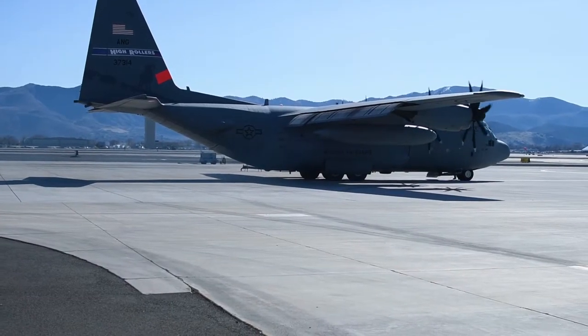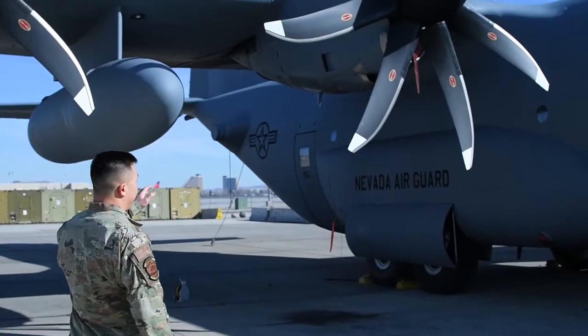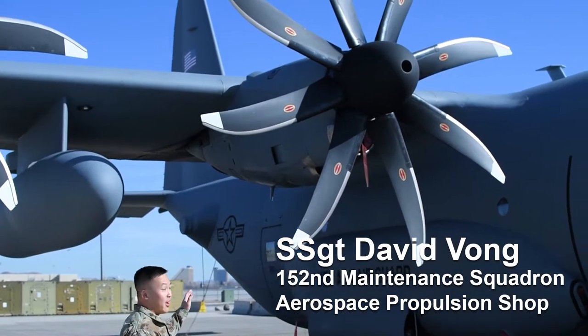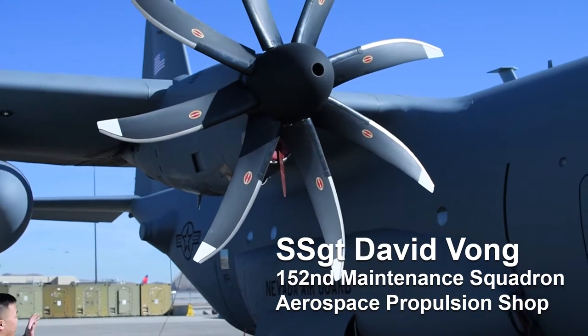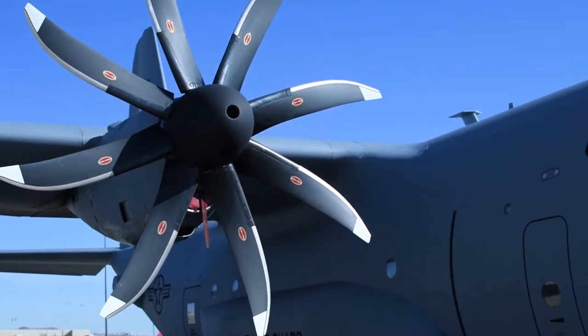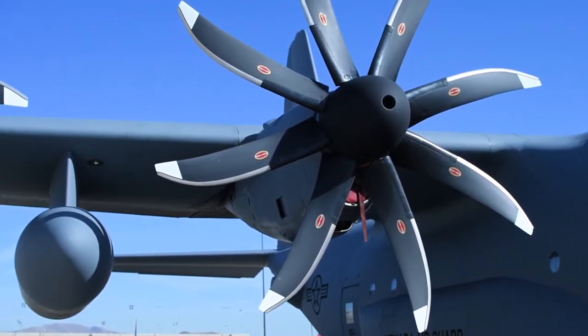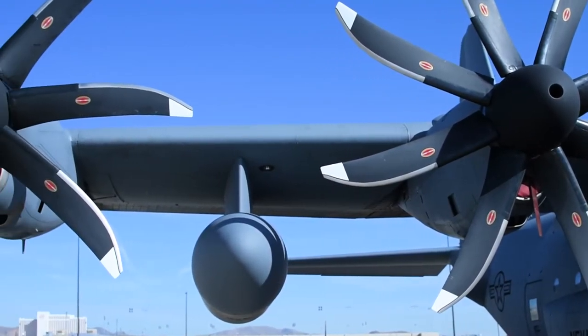These are our brand new NP-2000 propellers that we just got back from modification earlier last year. It's a 100% modular system, and we're able to change the blades independently right here on the aircraft. Every piece of this can be changed without having to remove the motor or the propeller.